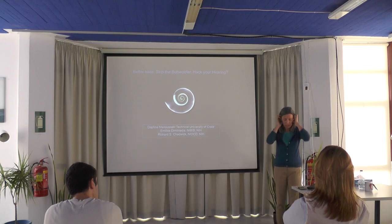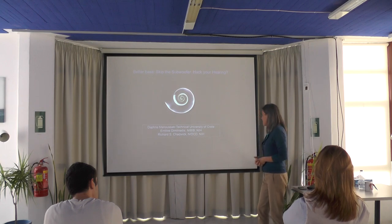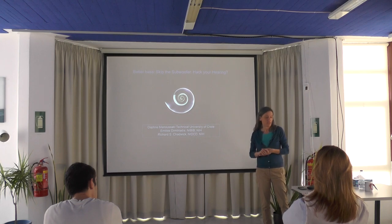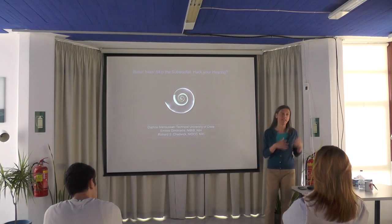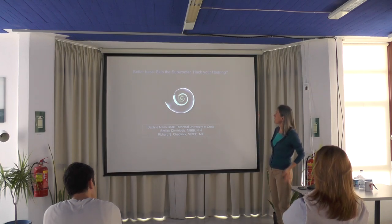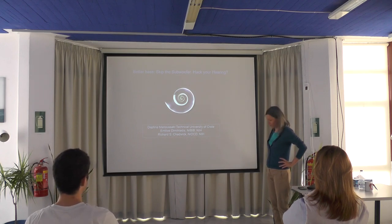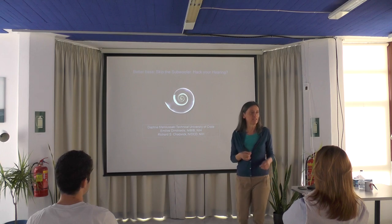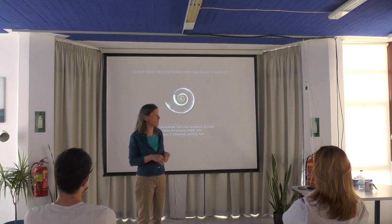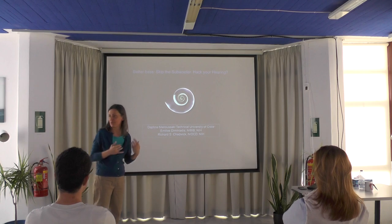Thank you to the Language Center and Mrs. McHale for the kind invitation to speak today. This is the first opportunity I have to talk about my research at the Technical University. I will tell you about my work in hearing from when I was at the Deafness Institute. The title — 'Better Bass Keeps the Subwoofer Healthcare Hearing' — is not something I thought of; it was a description given to our research by a science magazine, which I thought was very catchy, so I decided to use it.